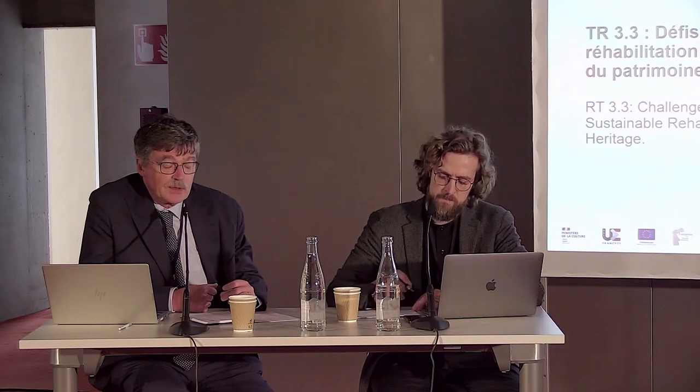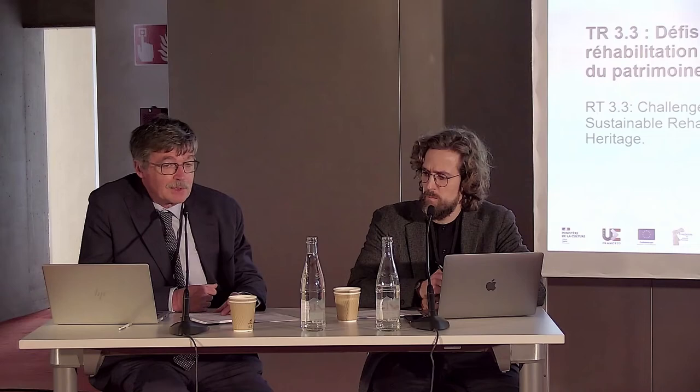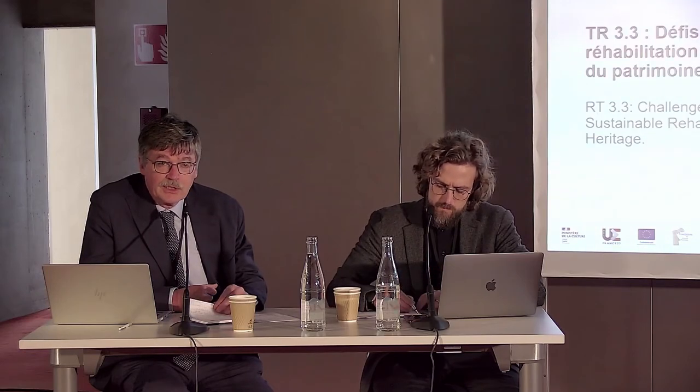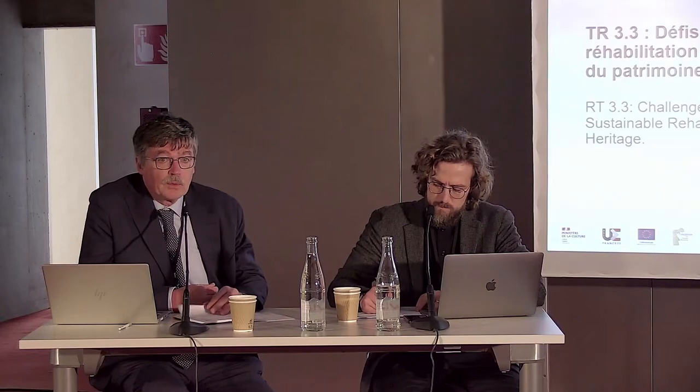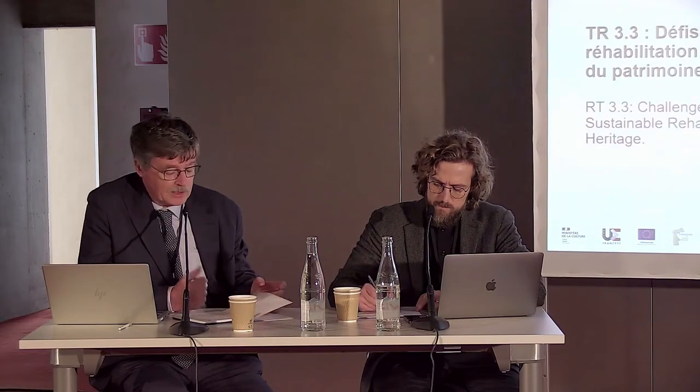We are here at this conference looking at how heritage through science can help us understand what heritage is about, and at the same time looking at how science can help preserve that heritage — not only for the sake of preservation itself, which is important, but also to understand its contribution to the broader efforts of preservation.